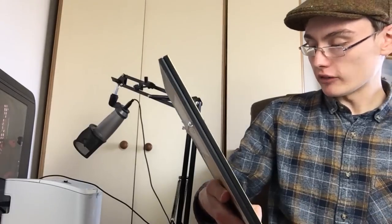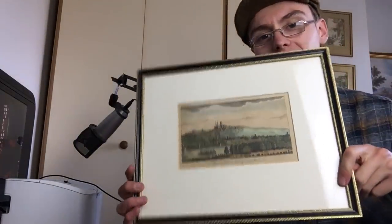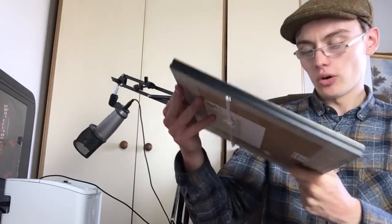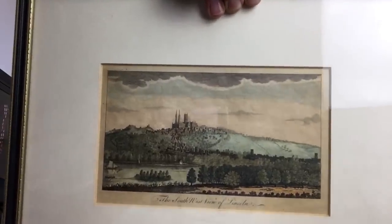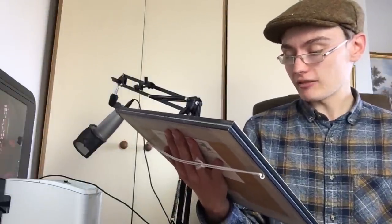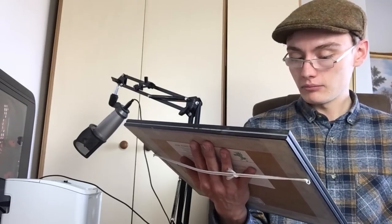This is the southwest view of Lincoln — a bit different, but it's in the same nice frame. The more I look at these frames, the more I like them; they're really suited to the engravings. I haven't done much research on this one yet, so I don't think it'll be huge money, but I might put it on around £30. I'll do some more research — it might be more — but that's my rough guesstimate for now.